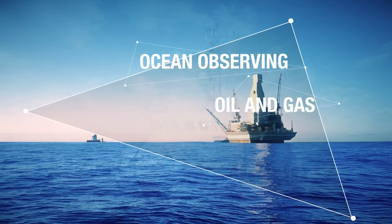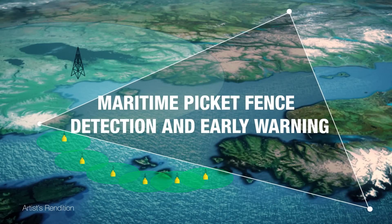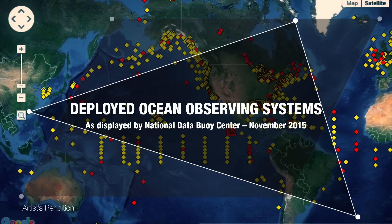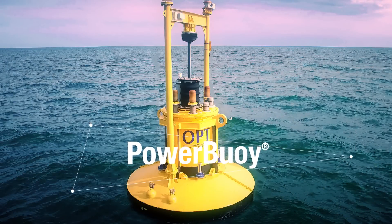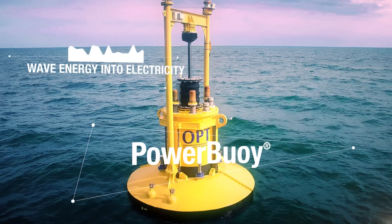Ocean observing, oil and gas, security, defense, and many other industries need autonomous power and real-time communications to support their offshore operations. Access to cost-effective and reliable power is a constant challenge to offshore marine industries. The solution is the Power Buoy, a breakthrough technology for cost-effectively and reliably converting wave energy into electricity.